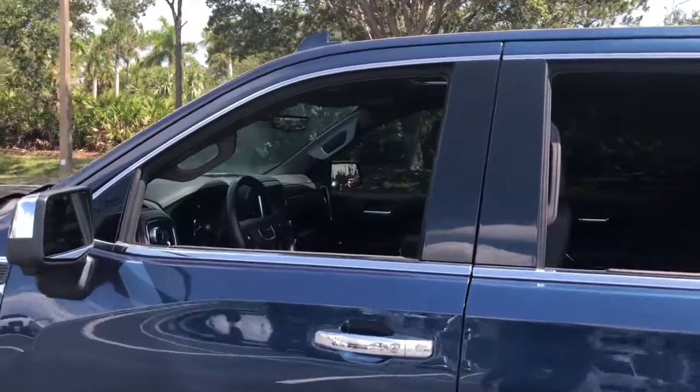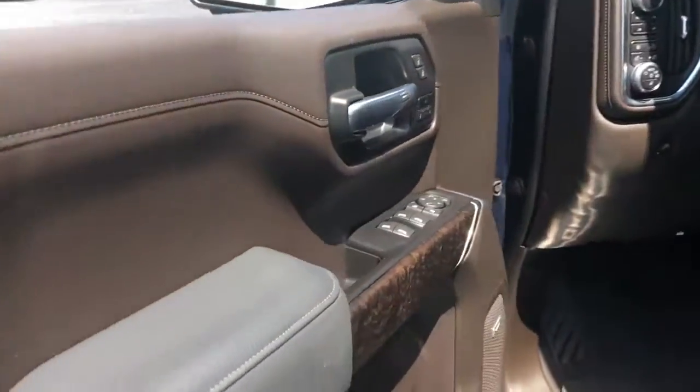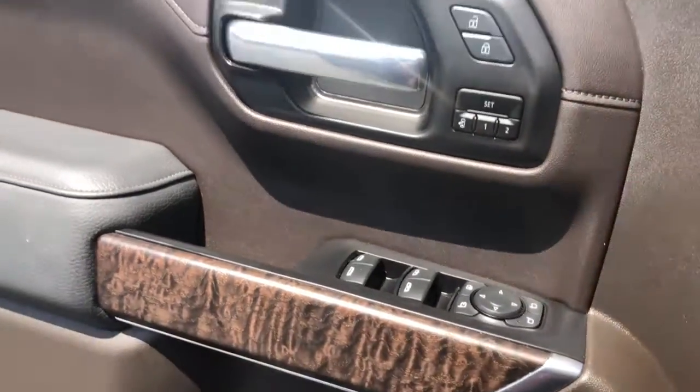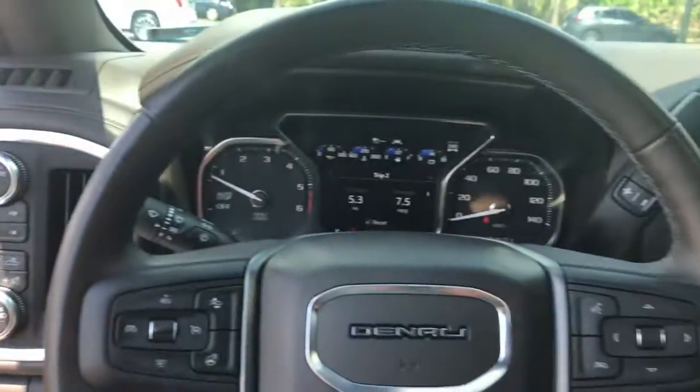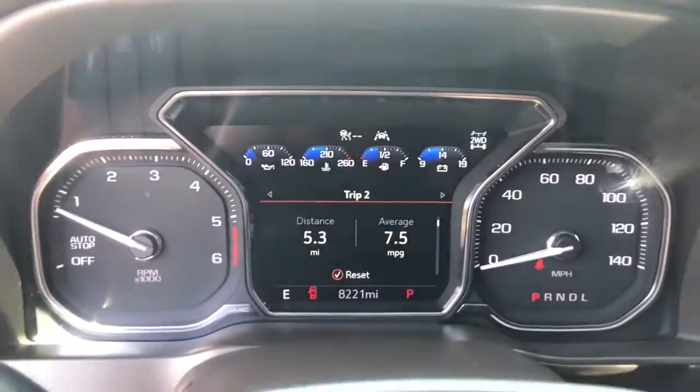The following are some of this vehicle's highlighted options: navigation system, keyless entry, heated driver's seat, sun/moonroof, power passenger seat, bed liner, adaptive cruise control, fog lamps, keyless start, aluminum wheels.